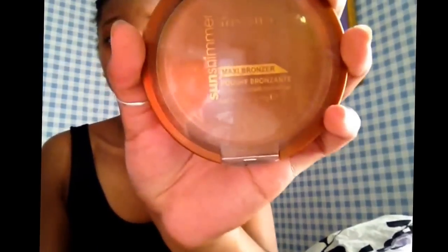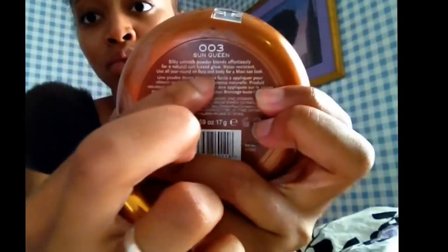Once my face is highlighted, I go in with my bronzer, which is slightly light for my skin tone, but I don't want it to be too dramatic. I go under my cheeks, pretty much right before my cheek curves on my face, just to get a nice tan highlight on both sides. I then go on the tops of my forehead on both sides to give some color to my face, the top of my nose, and both sides of my cheek.